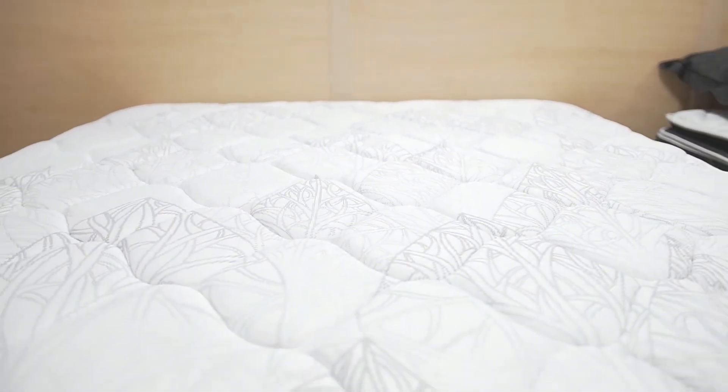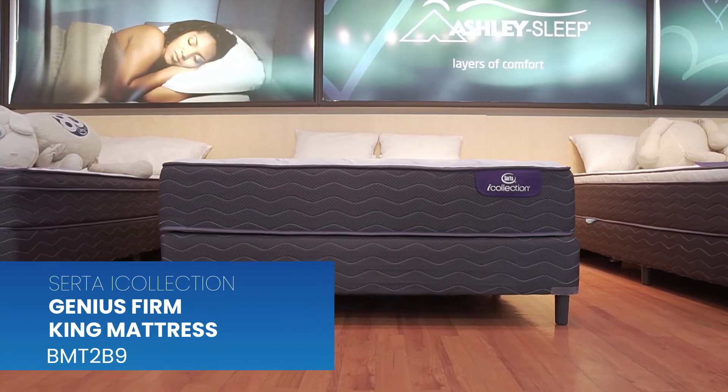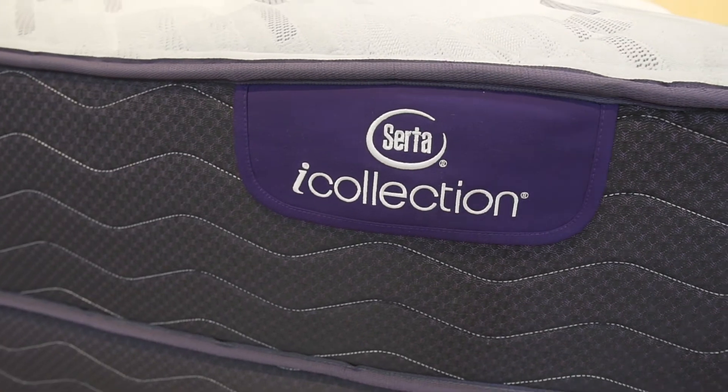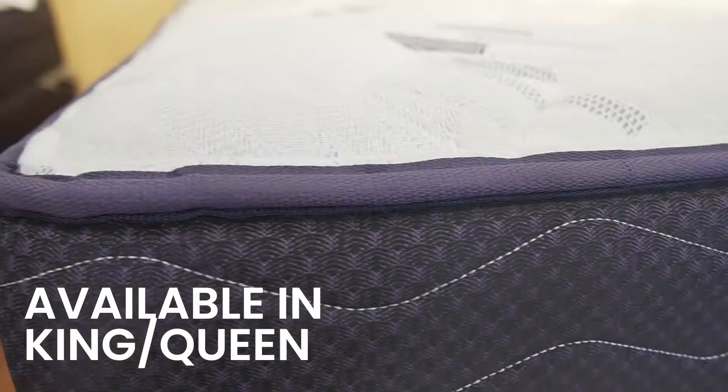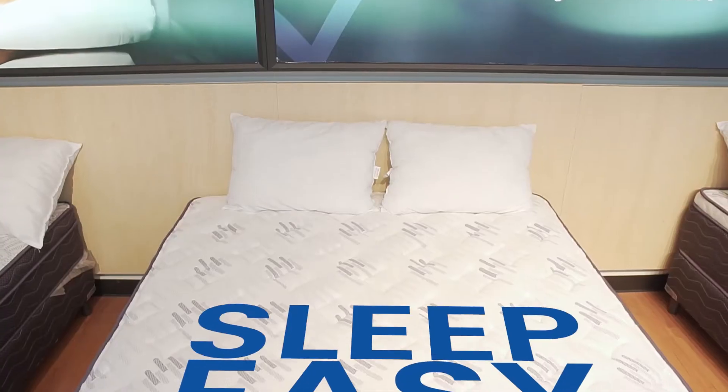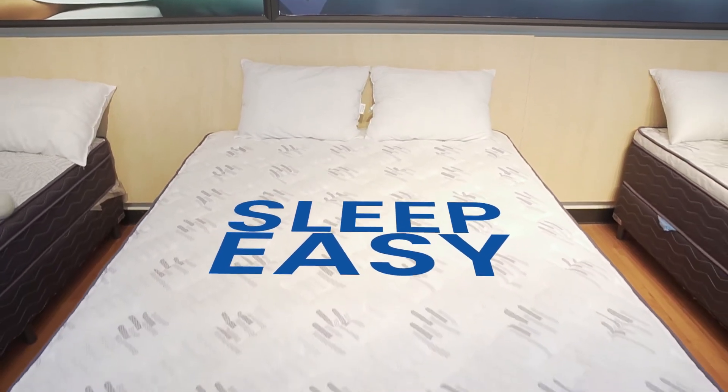Want genius design that takes sleep engineering to a whole new level? Then buy the Sorter Eye Collection Genius Firm mattress, available in king and queen. No motion transfer, gel foam cooling system, breathable comfort fabric — sleep easy.